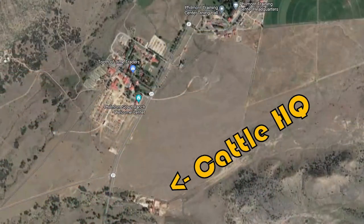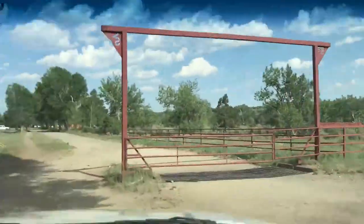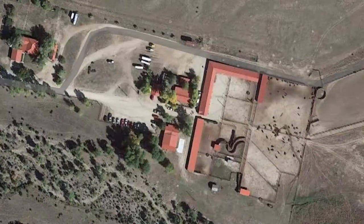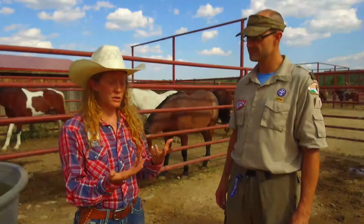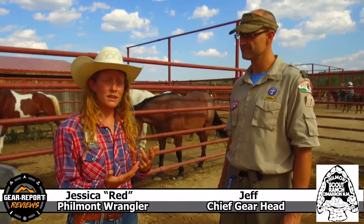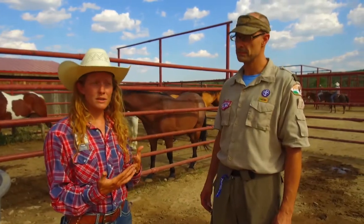So we're here at Cattle Headquarters at Philmont Scout Ranch, just a little ways down the road and across the road from Camping Headquarters, and not many people explore down here. Ranch Hands is an opportunity for anyone who's interested in equestrian pursuits, being a cowboy, coming out and doing stuff on horseback here at Philmont, but maybe doesn't have a whole crew interested in a cavalcade to come out. It's also a reduced cost trek as compared to other treks.